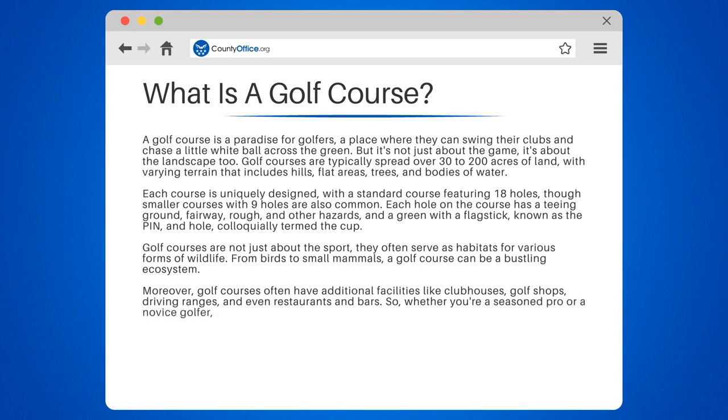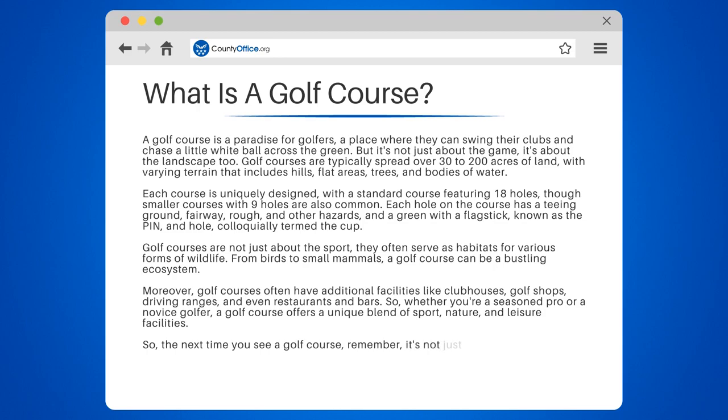Whether you're a seasoned pro or a novice golfer, a golf course offers a unique blend of sport, nature, and leisure facilities. So the next time you see a golf course, remember, it's an oasis of green, a sanctuary for wildlife, and a haven for golf lovers.